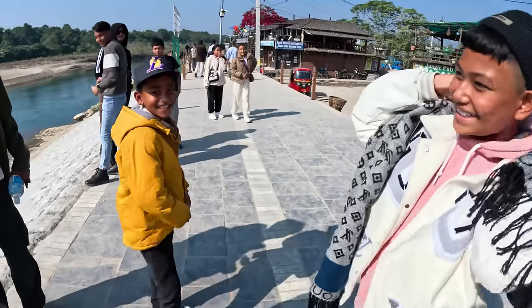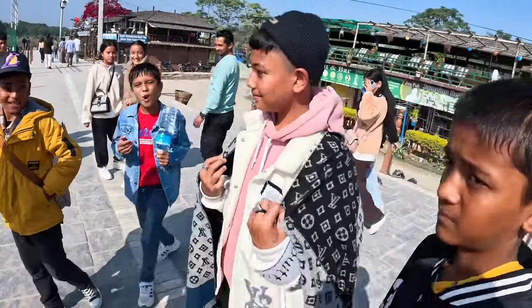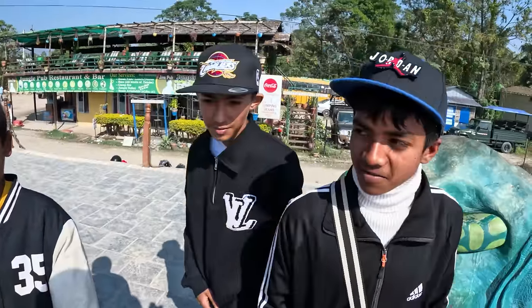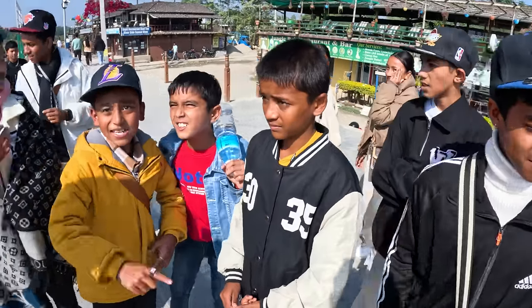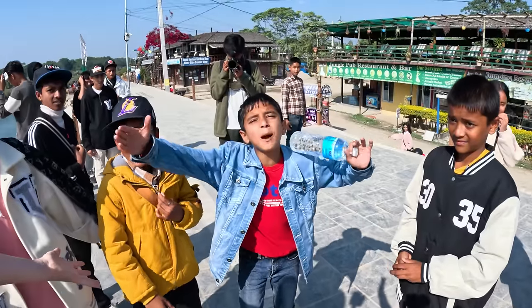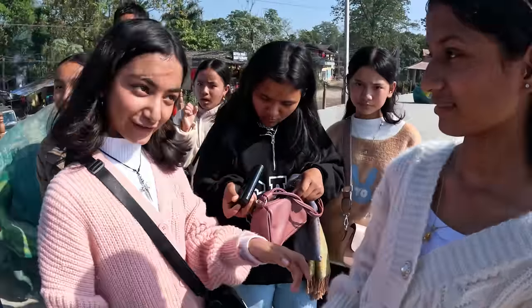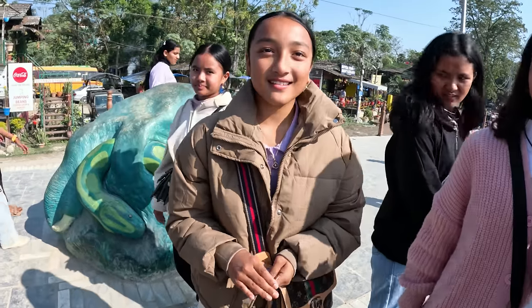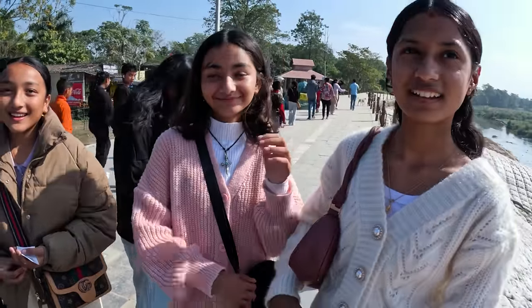The bad boys of Chitwan! We meet a group of young students. They welcome us to Nepal. They are 14 years old and on a school tour. Their names are Omisa, Sumira, and Sivani. Your names are stunning as well.